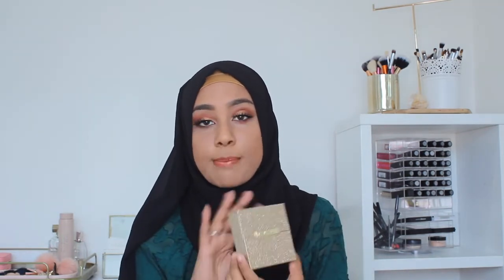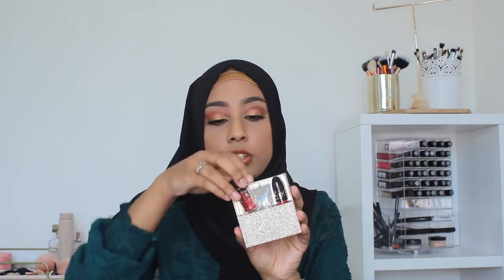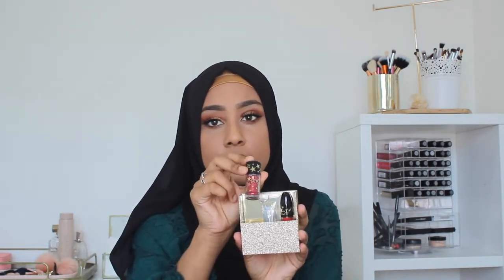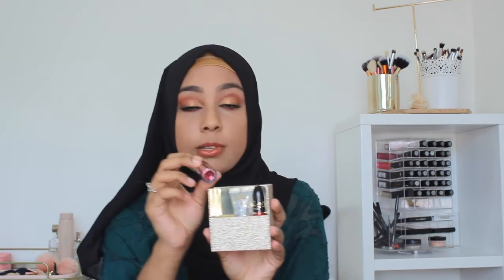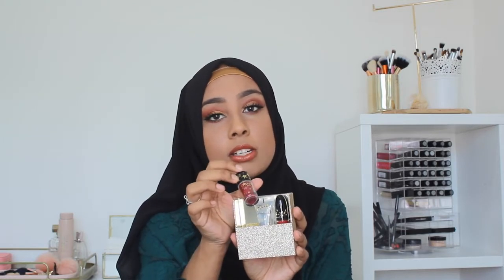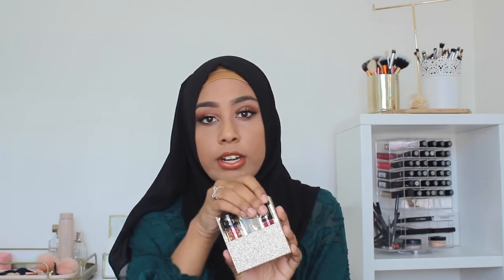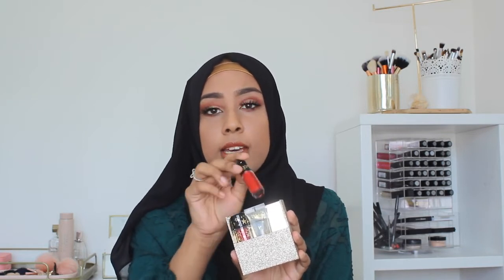The last thing from my MAC category is this little set — I think it must have been a Christmas collection. What really attracted me to it was this glitter. It was actually my little sister Amira who showed it to me. It's a really unique, pinky red shade and I don't really have anything like this in my collection. It comes with a lip glass and a red liquid lipstick, which is a really bright colour. The packaging was really, really cute.